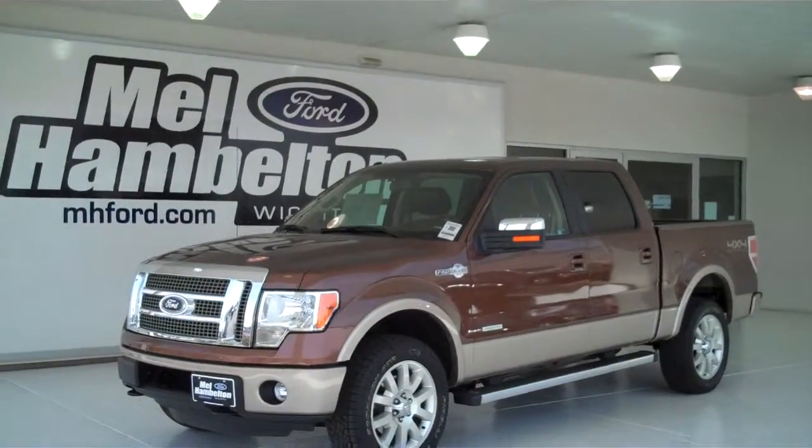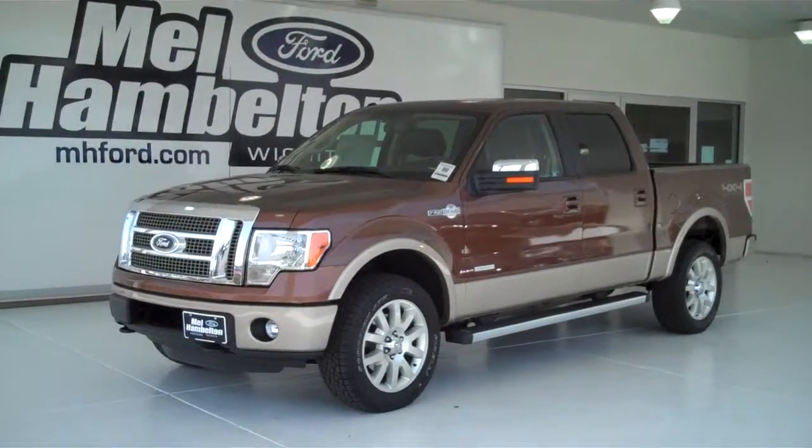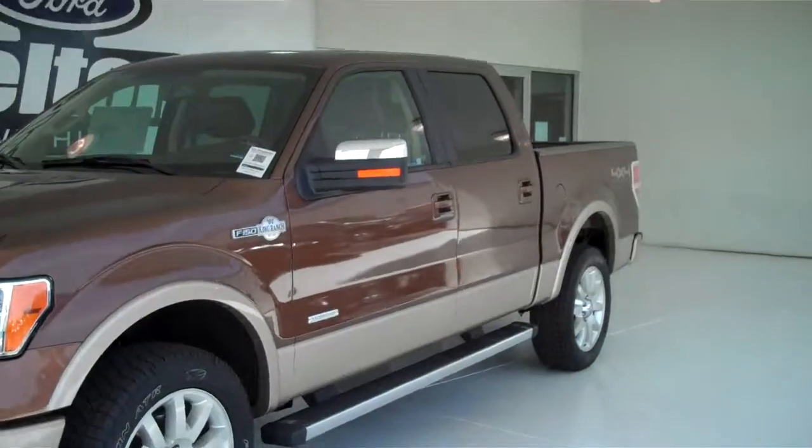122-087 is a brand new 2012 Ford F-150 King Ranch. It's a four wheel drive truck with a gold and bronze metallic color.